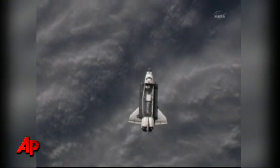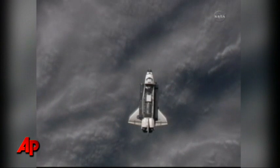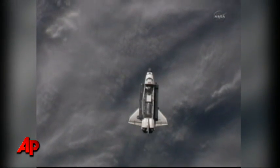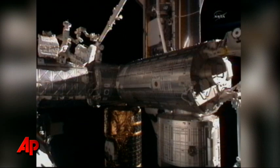Discovery getting ready to dock with the International Space Station for the final time. The first time Discovery ever docked with anything was back on Space Station Mir on STS-91 back in June of 1998. And there's our first views of Space Shuttle Discovery docked with the International Space Station.